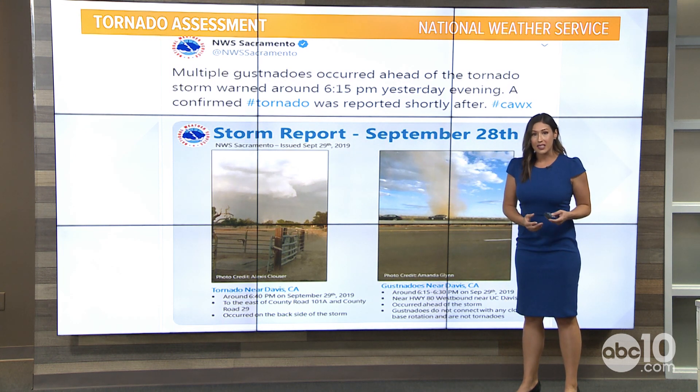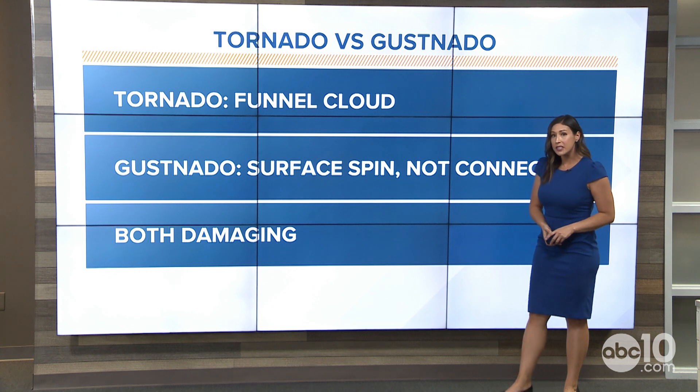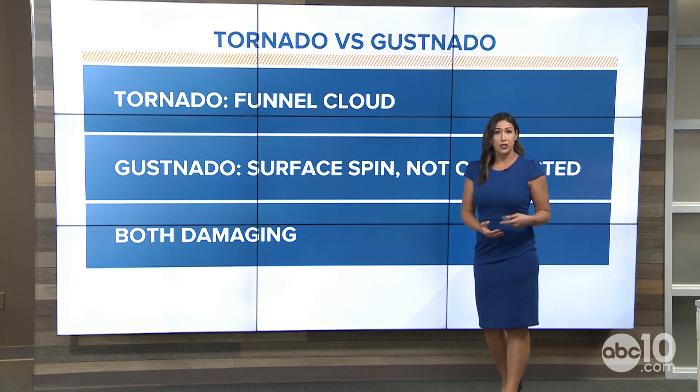What is a gustnado? Gustnados occur at the surface, at the boundary layer of the atmosphere, at ground level. You're getting a lot of winds picking up there and you see that circulation. You typically see those on the side of the roadway even in the summertime. But that doesn't mean it was necessarily a tornado.